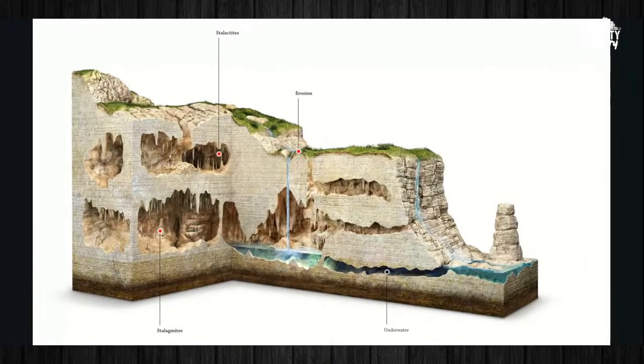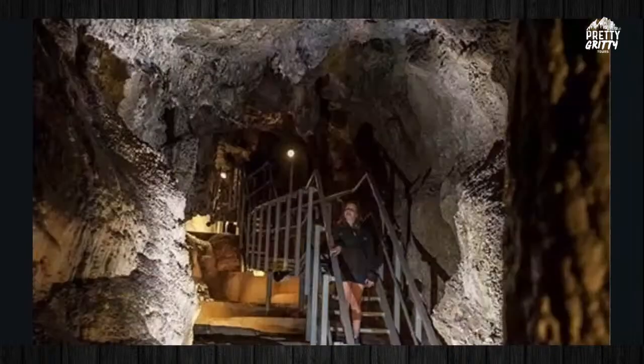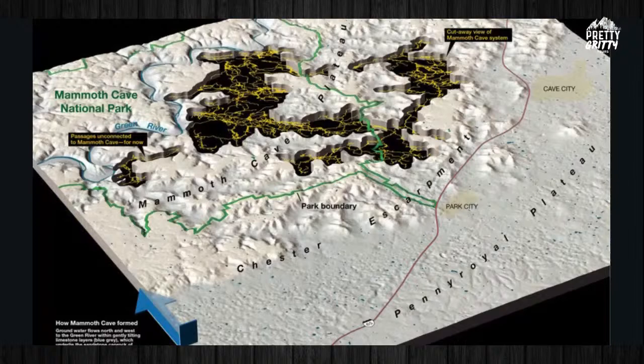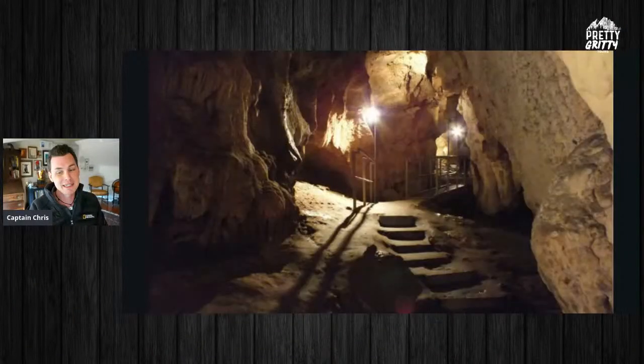When water seeps through the ground and creates caves like this, you get stalactites and stalagmites. Stalactites come from the ceiling and look like icicles of rock. Stalagmites are where those minerals drip down and build a cone up from the floor. In fact, Gardner Cave has one of the largest stalagmites in the world. When we're talking about traditional cave formations, this is the Mammoth Cave over on the East Coast — the longest cave system in the world at over 400 miles long. I'll put some links to that as well, though it's not in Washington State.